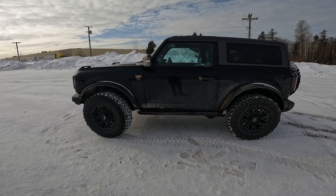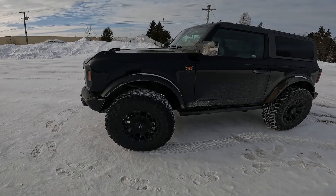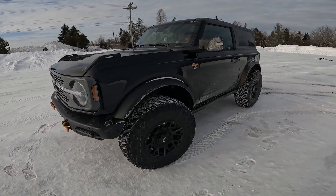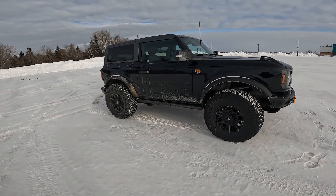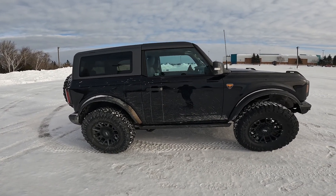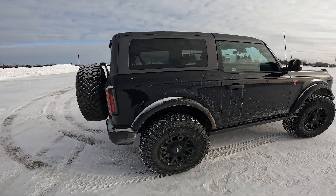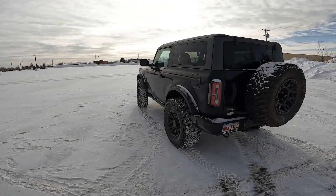Hey guys, Steph from North Shore Bronco here. In today's video, I'm going to do a review on the 7-speed manual transmission of my two-door Bronco Badlands. Non-Sasquatch, there is a one-inch Rough Country lift on this. I have 35 by 12 and a half R17 Toyo MT tires on there. They are 30 pounds heavier than the KO2s that came with it, so it does take a little bit more power. I have the 7-speed manual with the 2.3 liter turbo engine, and I just want to show you guys that it's more than enough to throw this little Bronco around. Let's go for a drive.